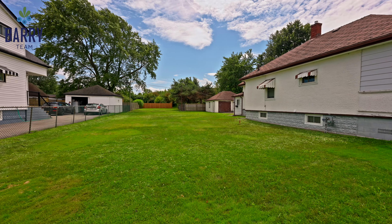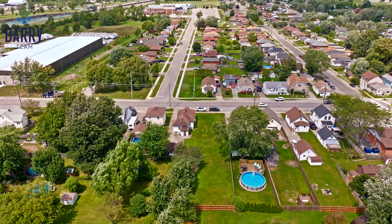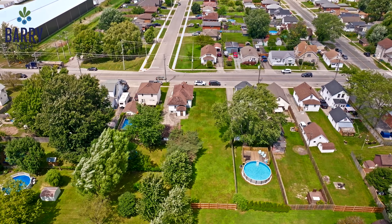Located close to the canal and just a short stroll from downtown Port Colborne, you'll enjoy quaint shops and watch the boats go by.